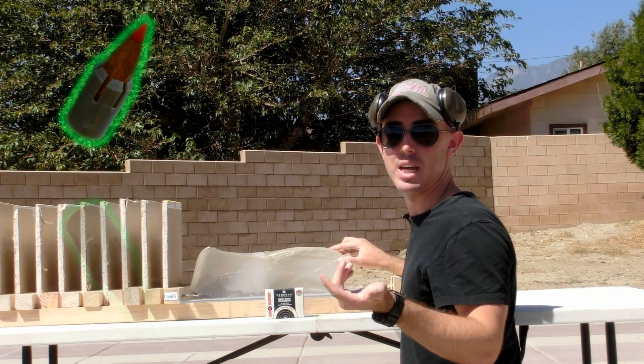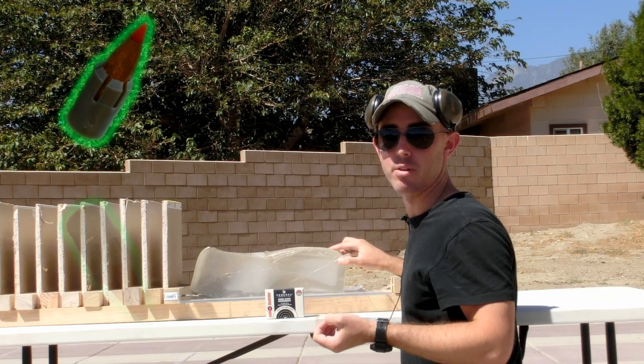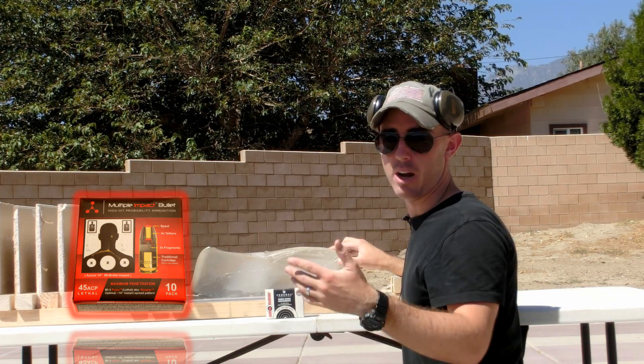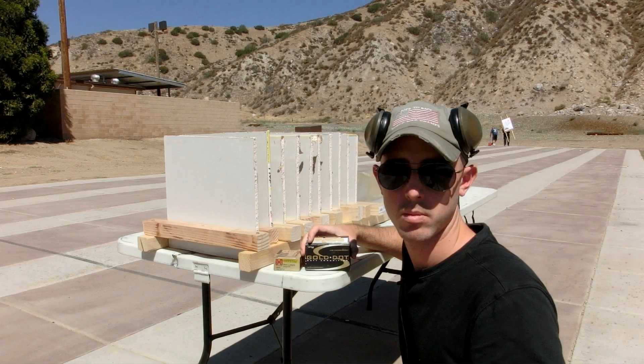We also have a lot of cool tests coming up. We know you guys requested a 223 Sabot fired out of a Mosin-Nagant, so we're going to make that happen. We also have ammunition coming from Liberty Ammunition and Lehigh Defense — we're actually going to be able to test the multiple impact bullet. I contacted those guys and they seemed really excited, so they're sending us some product to test.